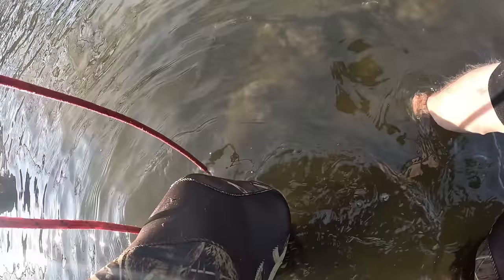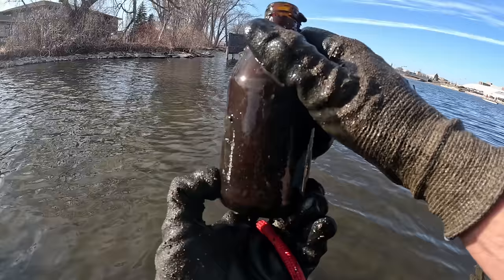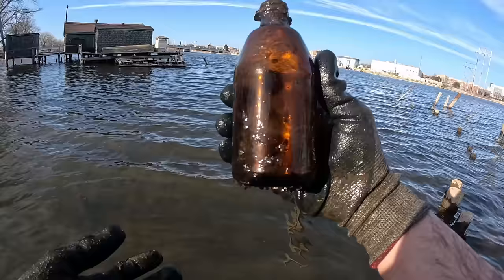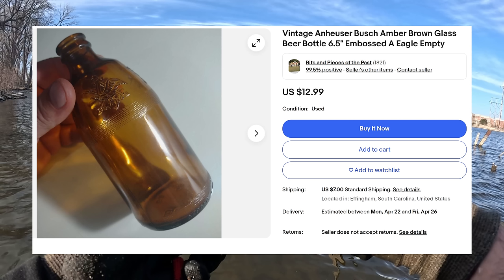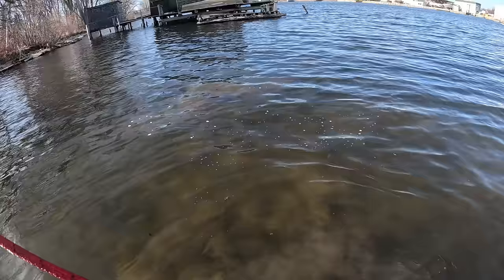Looks like it might be another one of them bottles. This is a small one. What is this one? Oh look at that — there's like an 'A' on there. Can't really see much else. That is super cool. Is this like a beer bottle or is this something else? It almost looks like maybe it could be a medicine bottle. Who knows?